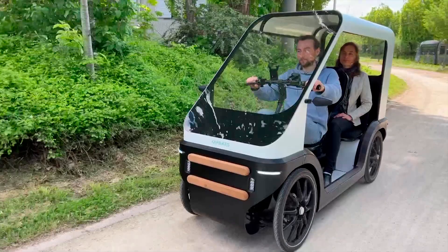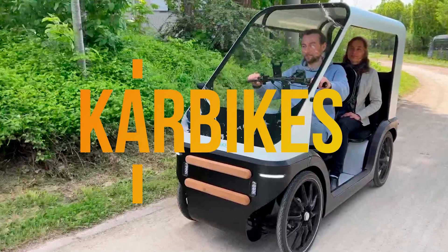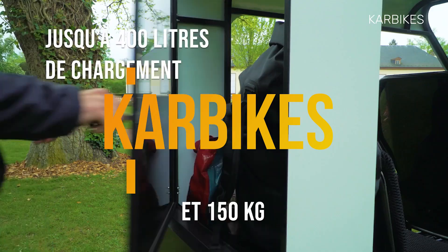Enter Carbikes, a pioneering French startup that's revolutionizing the way we commute with its innovative electric vehicle concept, seamlessly blending the agility of a bicycle with the comfort of a compact car.